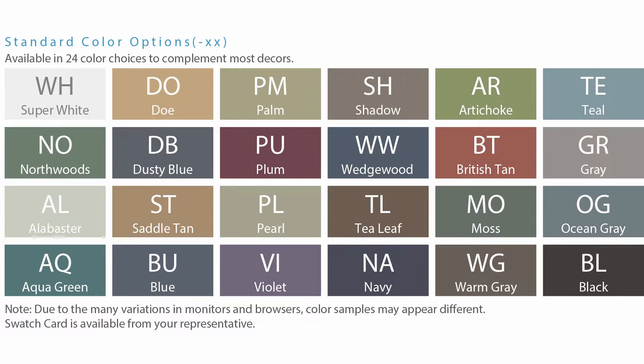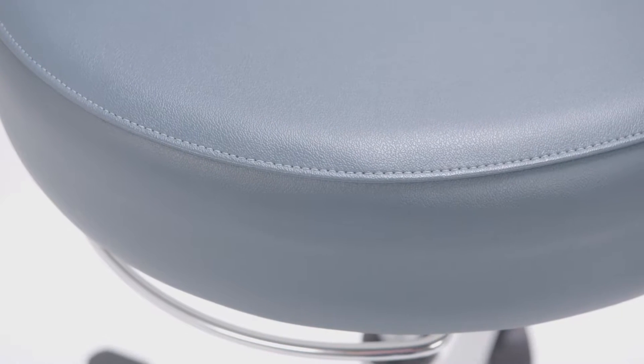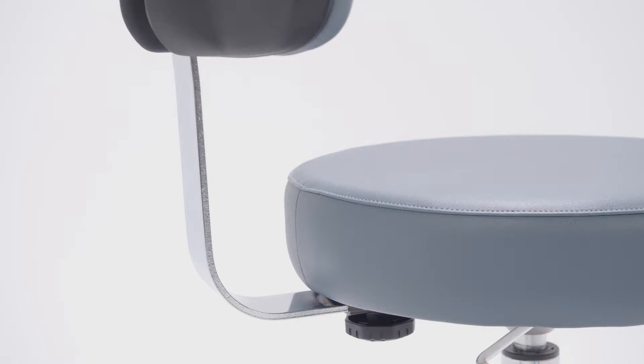Each variation is available in 24 vinyl covering color choices to complement most decors. Unlike many others in the market, Hosted uses a reverse French or waterfall seam to aid in infection prevention. Our stools are sewn twice to ensure any type of liquid does not penetrate our foam, which will ruin the stool over time.